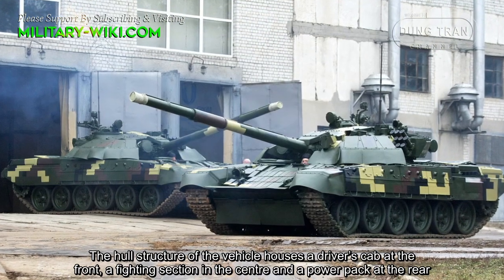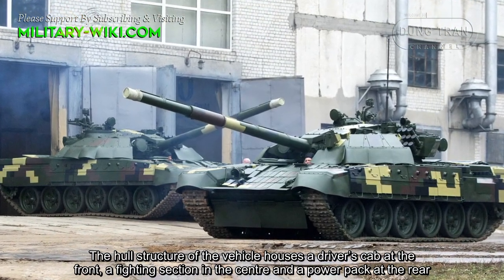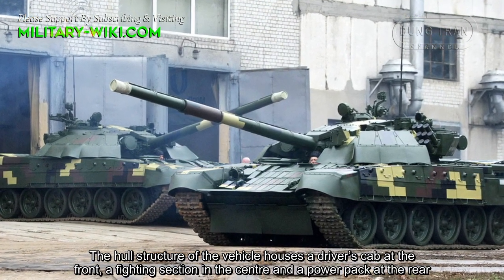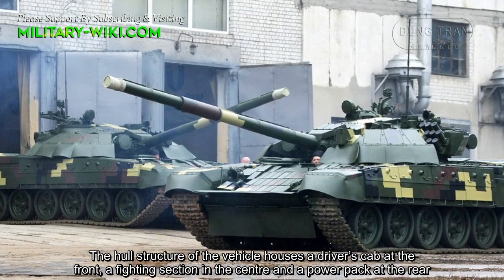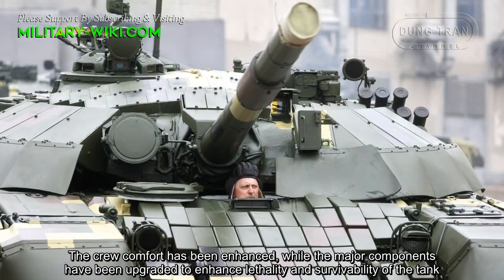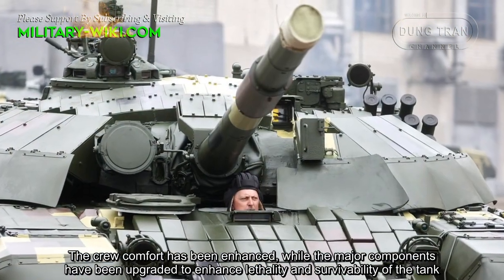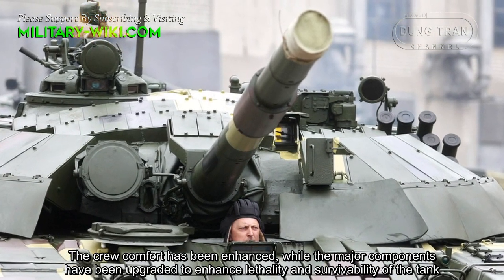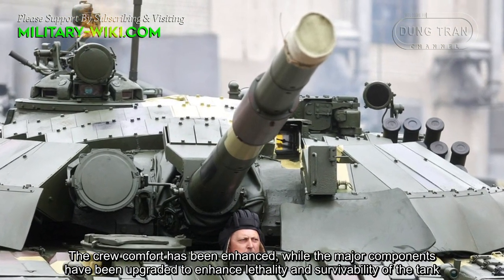The hull structure of the vehicle houses a driver's compartment at the front, the fighting section in the center, and a power pack at the rear. The crew comfort has been enhanced while the major components have been upgraded to enhance lethality and survivability of the tank.